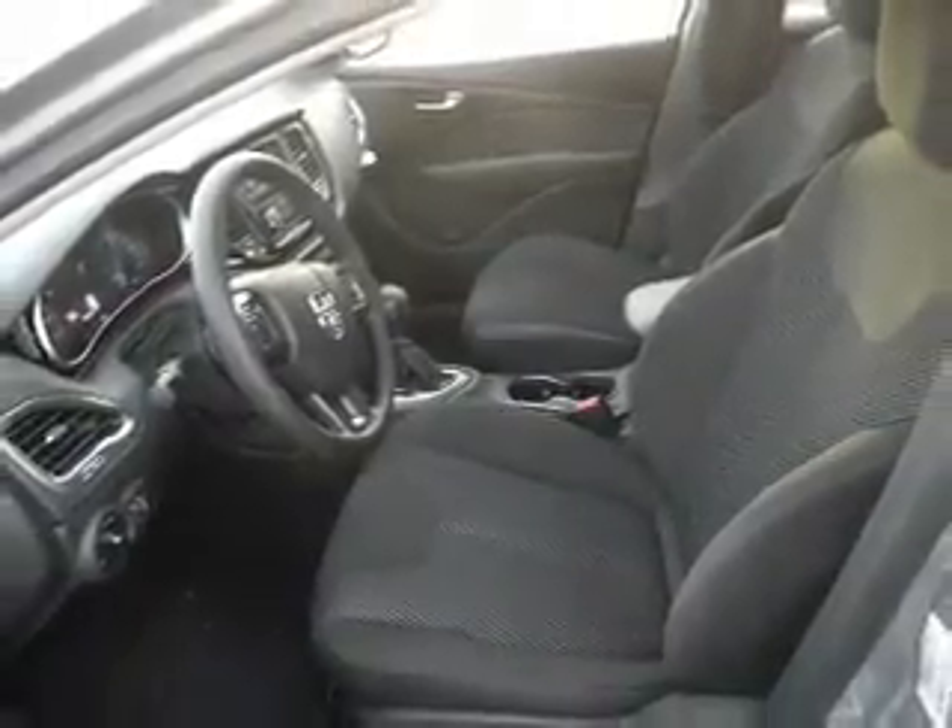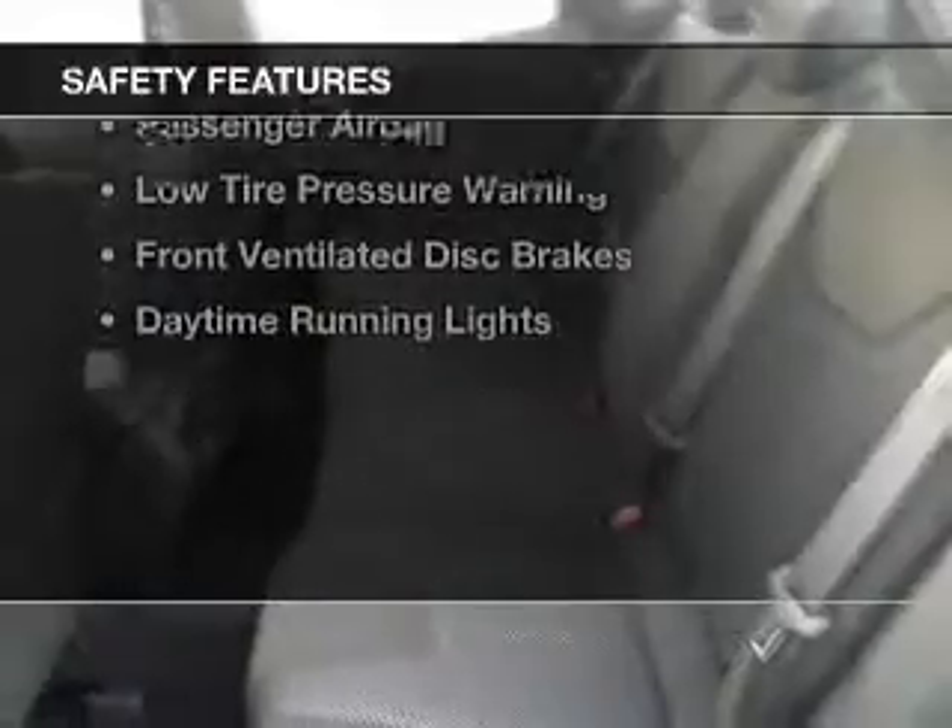Privacy glass, power windows, power steering, and AM-FM stereo with a CD player. Safety was made a priority with these features.